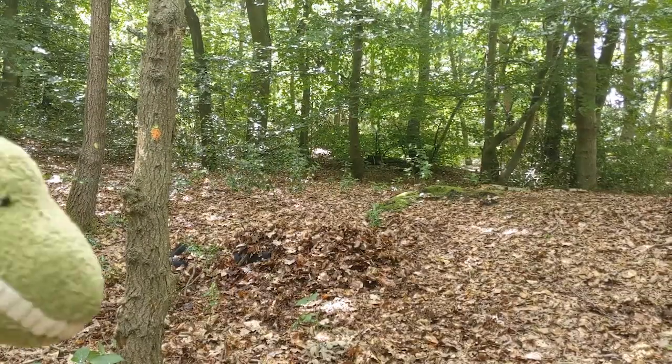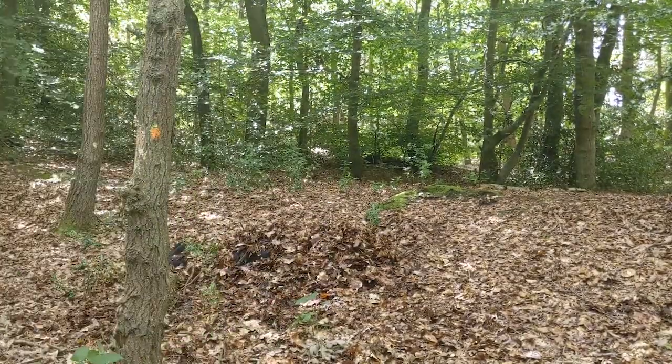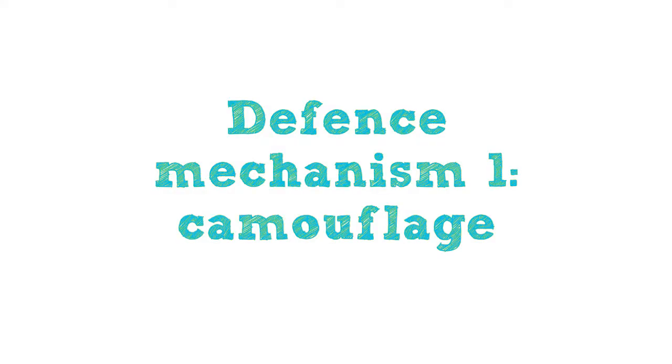One of the most well-known defence mechanisms in nature is good old hiding, and lots of organisms have developed clever ways to do just that. Camouflage is one of the most well-known methods, where an organism blends in so well with its background that predators can't see it. Camouflage can be created in different ways.